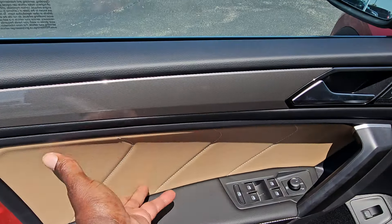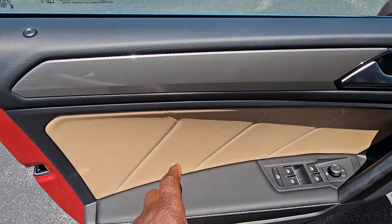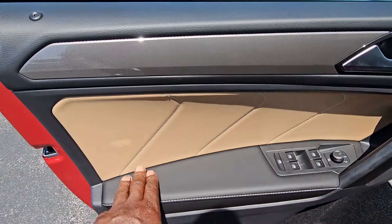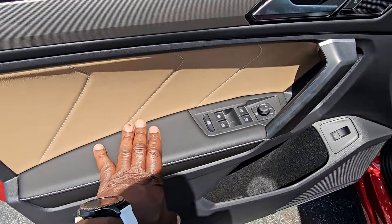There's this leatherette color right here — it's called cinnamon on the Tiguan. Beige is on the CrossSport and it's a similar color. You get a triple contrast stitch on the door inset and a single contrast stitch on the arm pad, trimmed out in black.